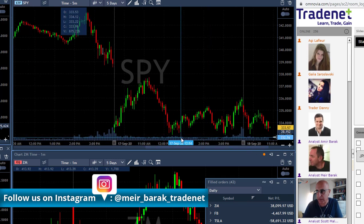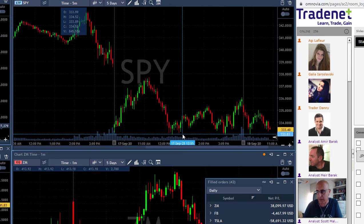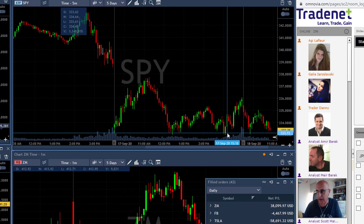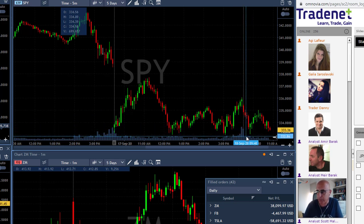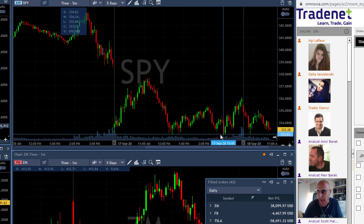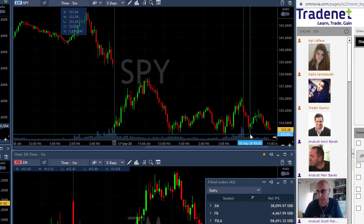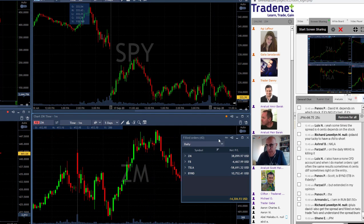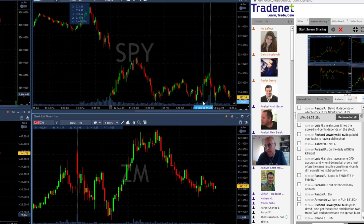If you take a look at yesterday's SPY — I'll highlight that — the S&P had a big support area right at the 333 level. You can see we started down, moved up, came down, found support for the first time, then a second time, and finished a little bit higher. Once we came down today, we could have expected a pullback at this level — and we did get a very nice pullback there. That's when ZM reacted to that move.